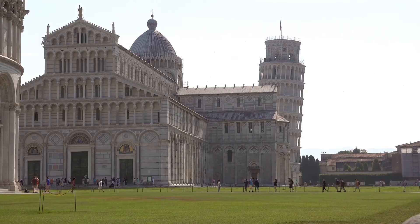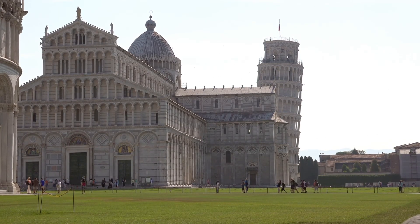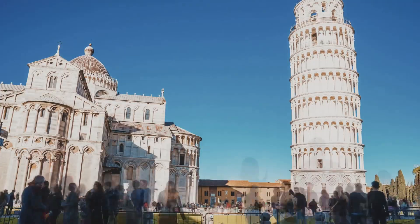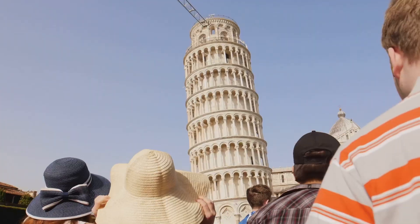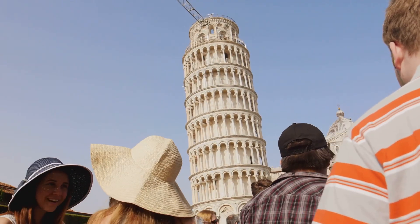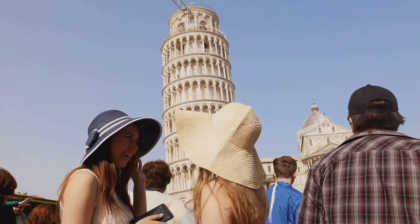The Leaning Tower of Pisa is still standing today, attracting millions of visitors from around the world. It is no longer in immediate danger of collapse, thanks to the innovative efforts of the engineering team. The under-excavation method, along with other stabilization measures, saved this iconic landmark for future generations.